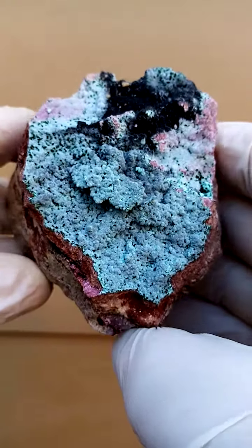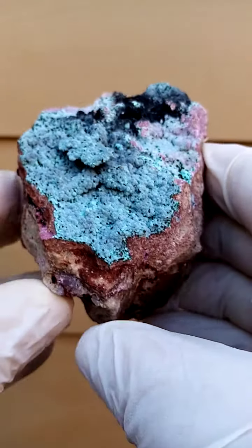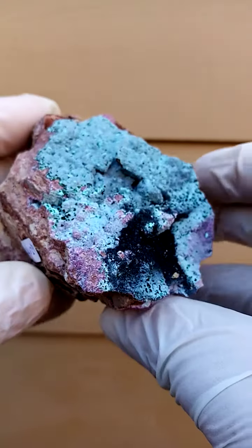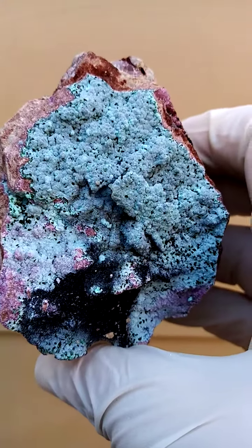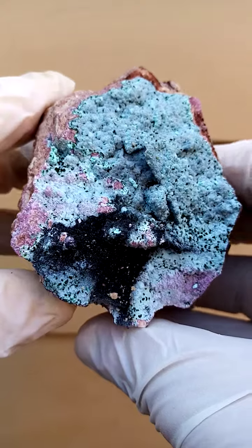A hand-sized work of art from the Nature's Artists in the Katanga Copper Crescent, Congo, sitting in solid dolomite host rock. On top of that we have this tiny lawn of cobalt and calcite crystals, dusted by a powdery chrysocolla.